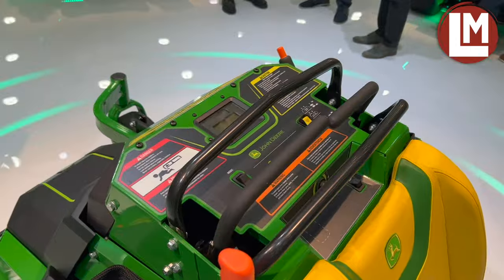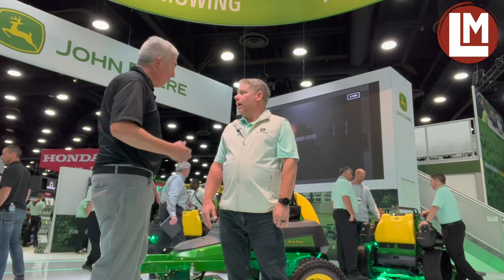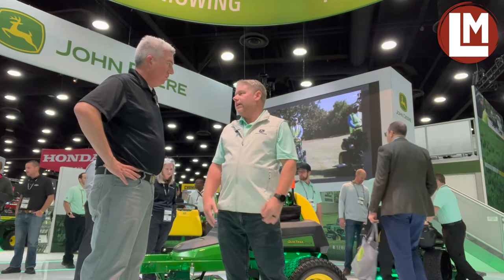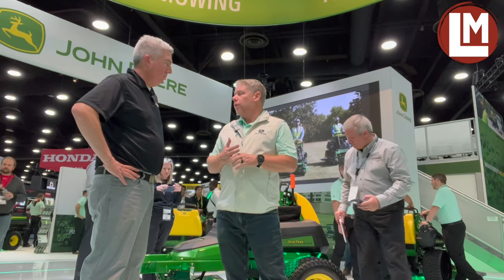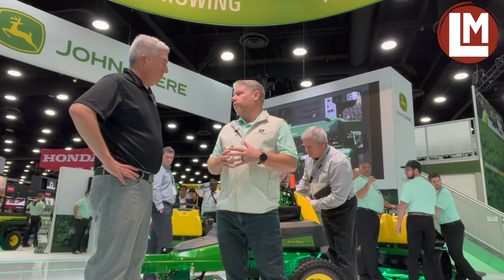Part of this lineup was the Elevate, but now you've got a whole bunch of machines. Walking through — what does the whole crew look like? We start with our E-series, which is our traditional, familiar machine. I've got two models there with a 36 and a 48. Then we step up to our M-series, where we've got a much bigger portfolio — it's kind of the heart and soul of the portfolio.